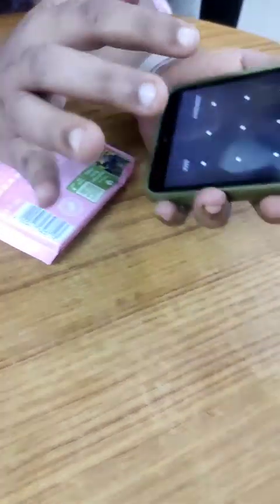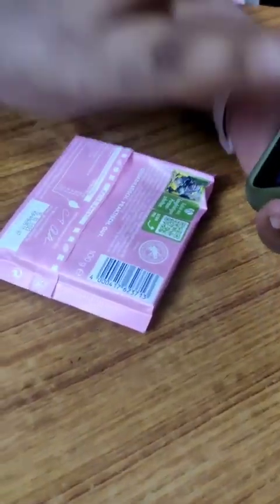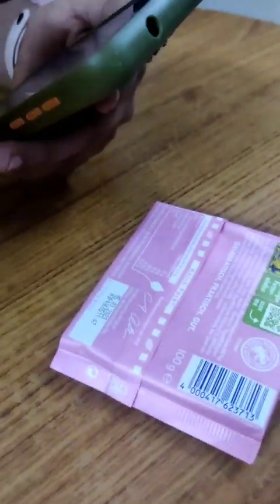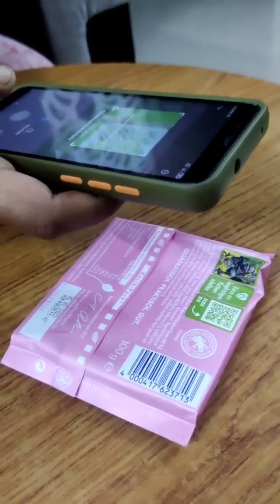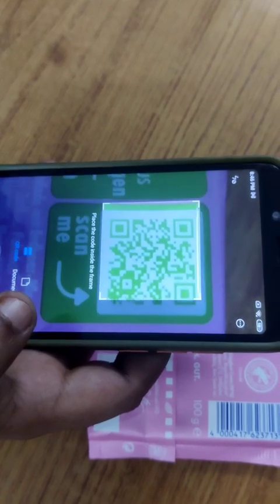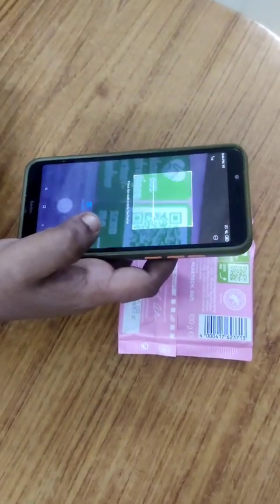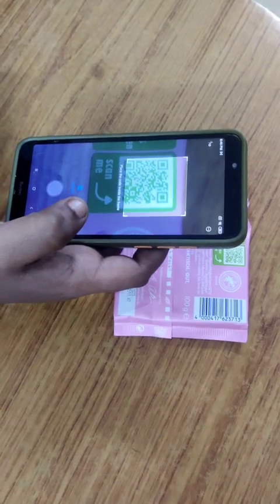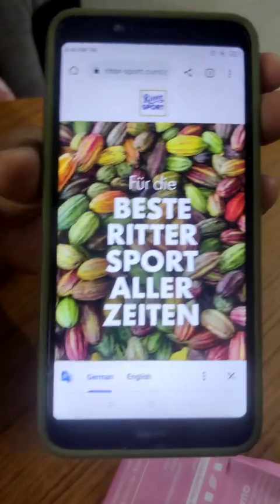I'm going to scan my mobile. So let's check. I'm going to scan my mobile, I'm going to scan my chocolate. I'm going to show you a photo. I'm going to go to my computer. So let's check. This is our website. This is a good one.